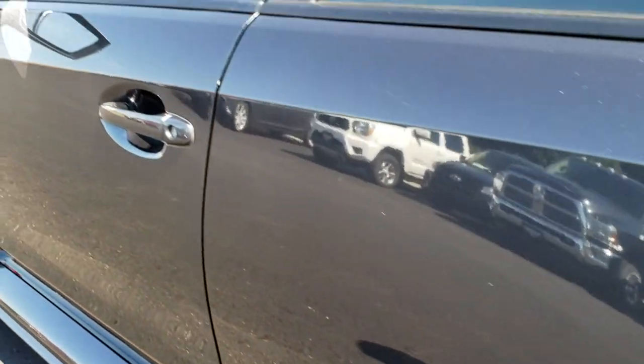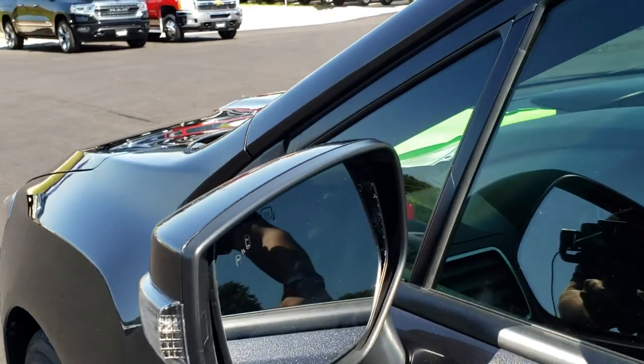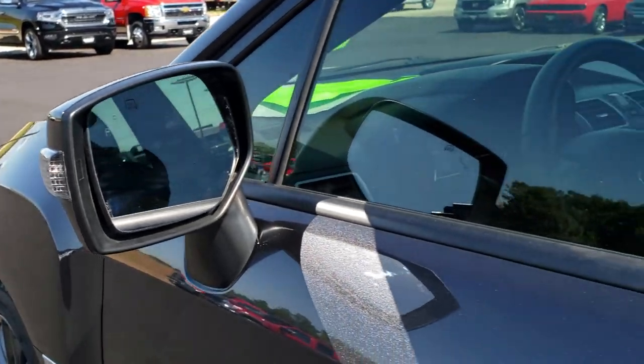This back rim is in absolutely perfect condition. No dents, no dings, no scuffs, no scrapes down this side of the car.